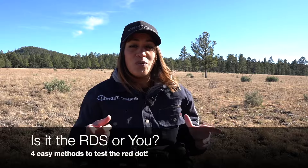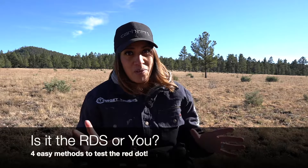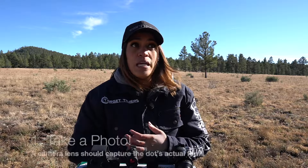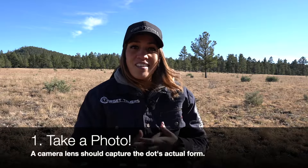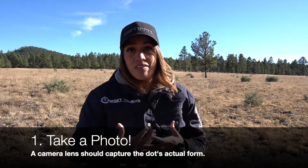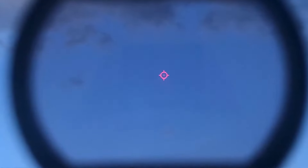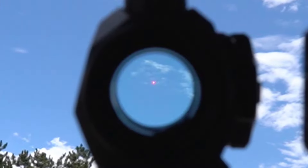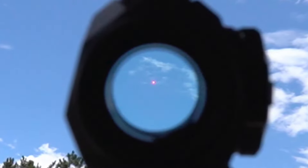Is it the red dot sight or is it you? To determine who's really at fault, let's run through a couple of tests. The first is to take a picture. As simple as it sounds, it's a fast and effective method to get an immediate answer. The camera lens doesn't have astigmatism or a refractive error condition, so it should see the dot the way it is. Take a picture of the dot through the red dot sight. If it looks how it's supposed to, the red dot sight is fine. If it doesn't, let's get a second opinion.